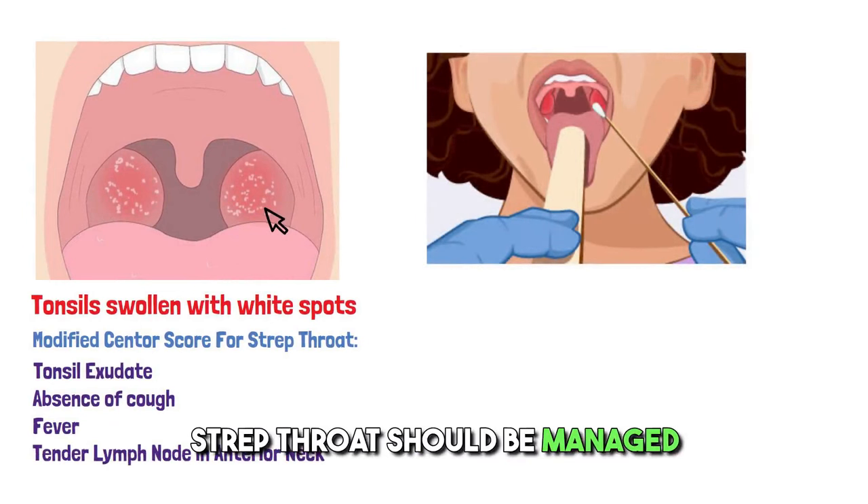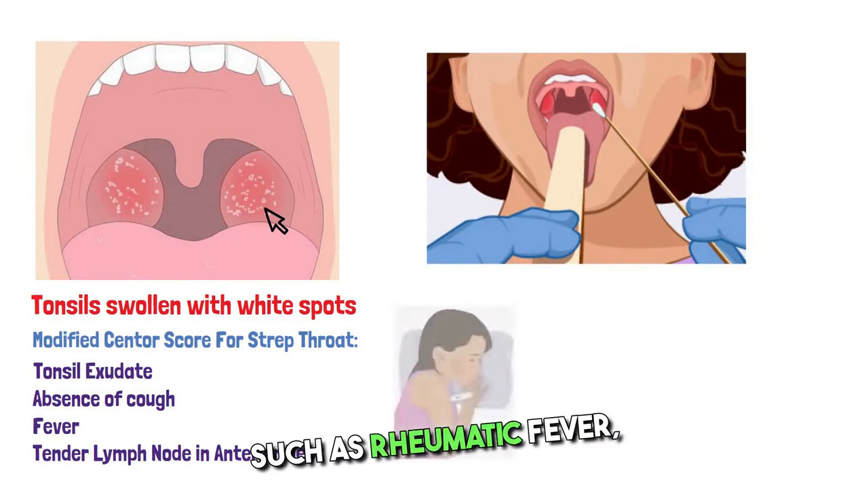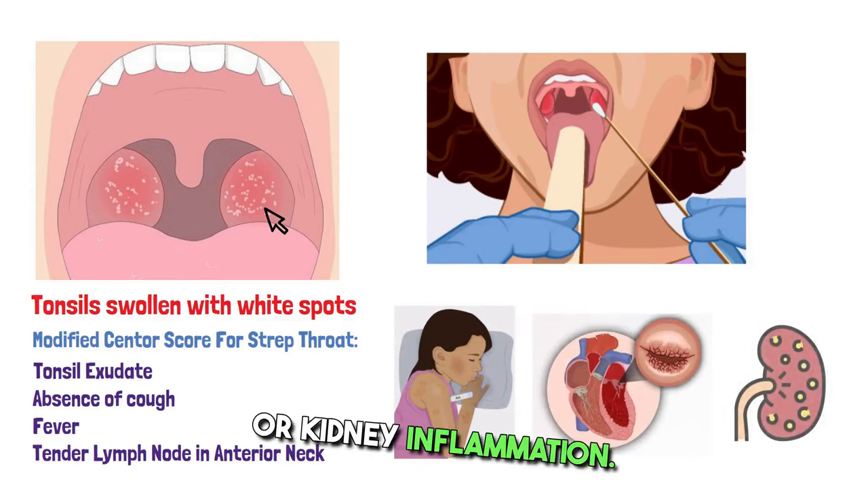Strep throat should be managed with antibiotics to prevent the rare but severe side effects, such as rheumatic fever, rheumatic heart disease, or kidney inflammation.